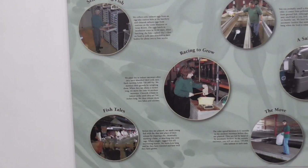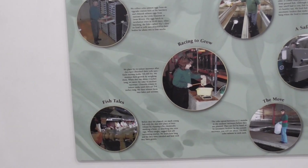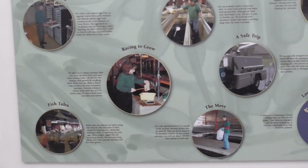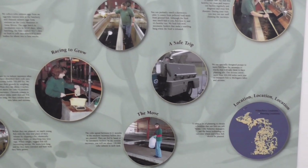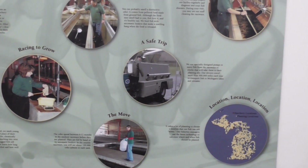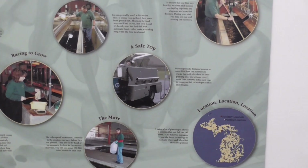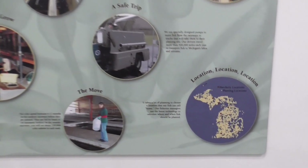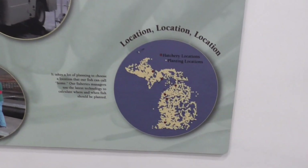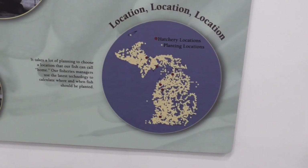Each location puts a lot of time and care into rearing their respective species. Harrietta State Fish Hatchery is Michigan's oldest facility of this kind, having opened in 1901. It's located in the northwest of the Lower Peninsula and raises rainbow and brown trout and Atlantic salmon.